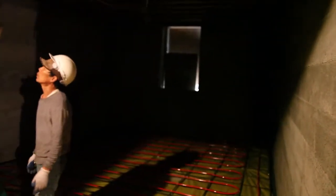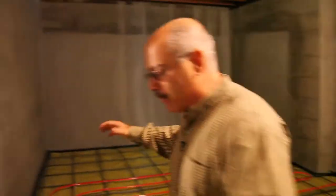This is the area where we're going to have the exercise facility. The wine cellar is going to be here. It's really now starting to look like a home.